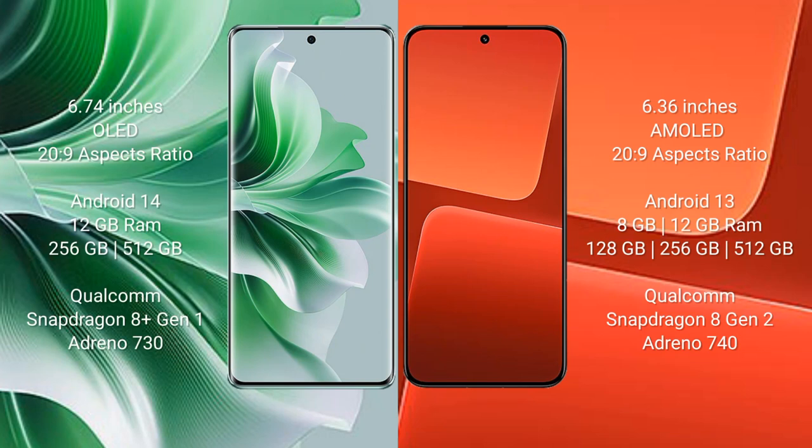OPPO Reno 11 Pro comes with a 6.74-inch OLED display and aspect ratio 20:9. Xiaomi 13 comes with a 6.36-inch AMOLED display and aspect ratio 20:9.